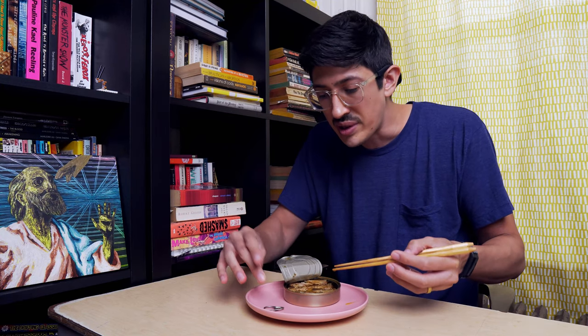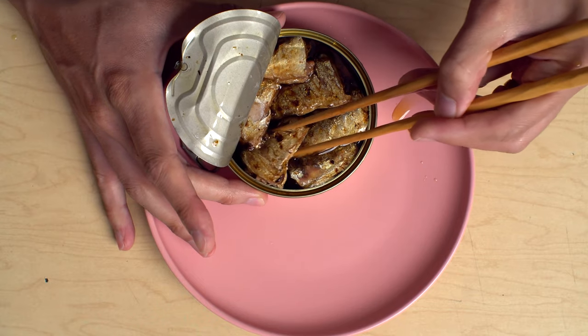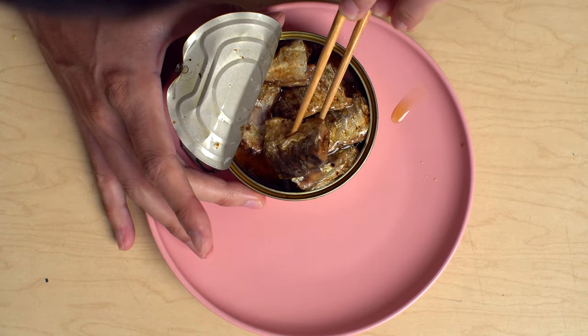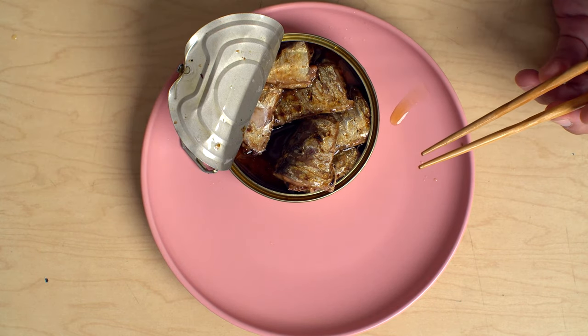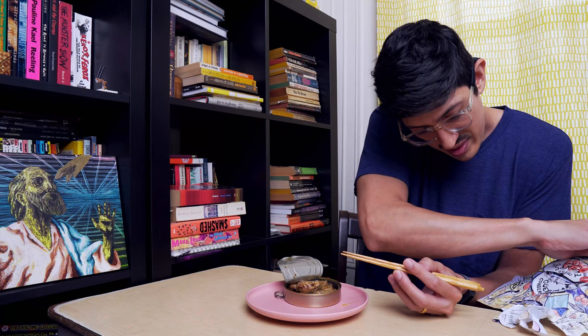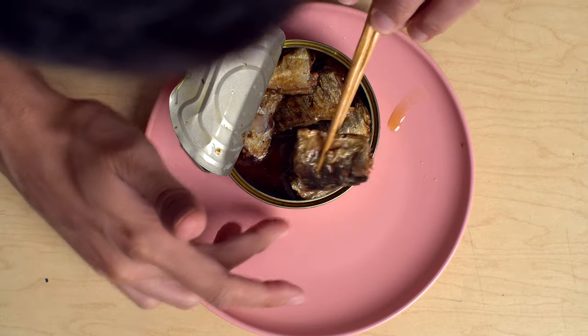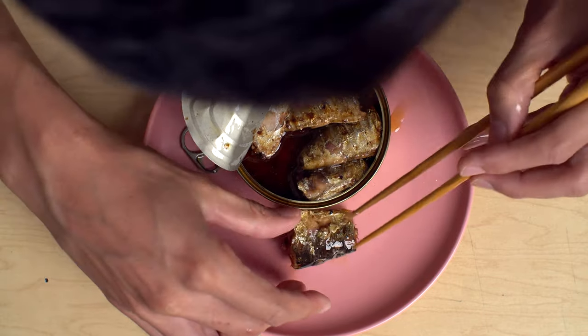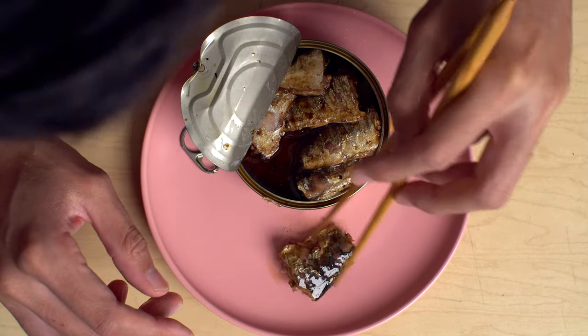Not a huge smell jumping out and biting me. I don't know what I expected — maybe I thought the smell of charcoal to come out. Are these the tails? I guess they don't add the tell-tale, huh? Look at them. Now, you do see some grill marks, I think. Wow.